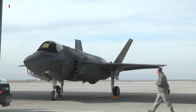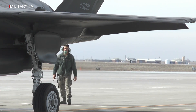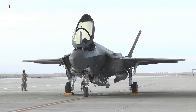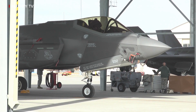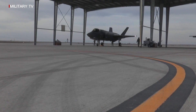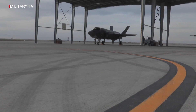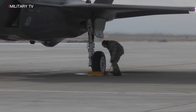The F-35's advanced sensor suite is designed to collect, synthesize, and distribute more information than any other fighter in history, giving the operator a decisive advantage over all adversaries. Its processing power, open architecture, advanced sensors, information fusion, and flexible communications links make the F-35 an indispensable tool in future homeland defense, joint and coalition irregular warfare, and major combat operations.